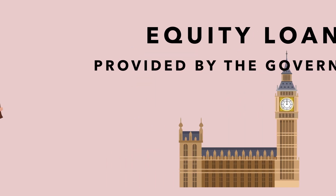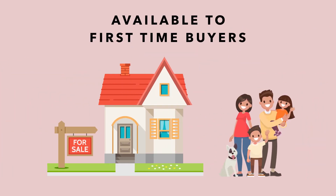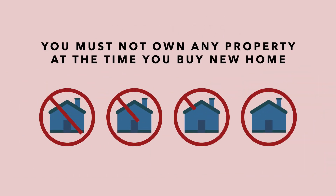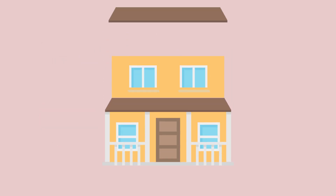Equity loans are available to first-time buyers as well as homeowners looking to move. You must not own any other property at the time you buy your new home. With Help to Buy, the home you want to buy must be newly built with a price tag of up to six hundred thousand pounds.